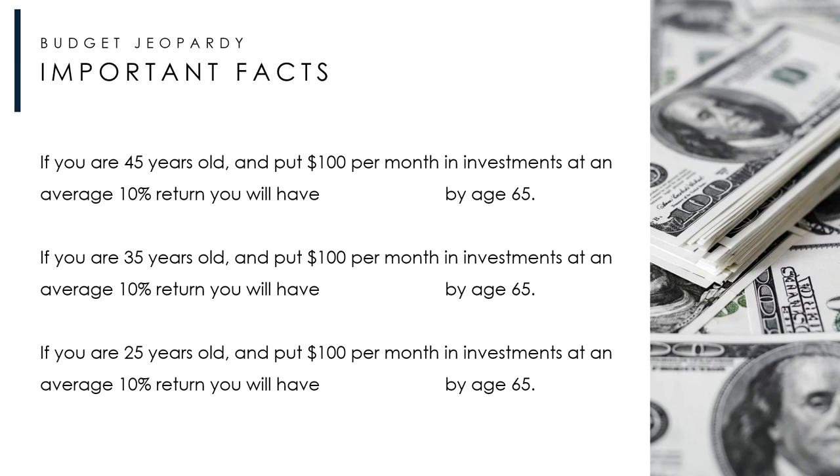If you're 45 years old and you put $100 per month into an investment giving you a 10% return, you'll have $71,000 by the time you're 65. But if you started just 10 years earlier, you'd have $206,000. And if you're 25 and put just $100 away in an investment account, you'll have over half a million dollars by the time you're 65. That also compounds when you add a 401k and home equity. It all starts with having the money to invest.